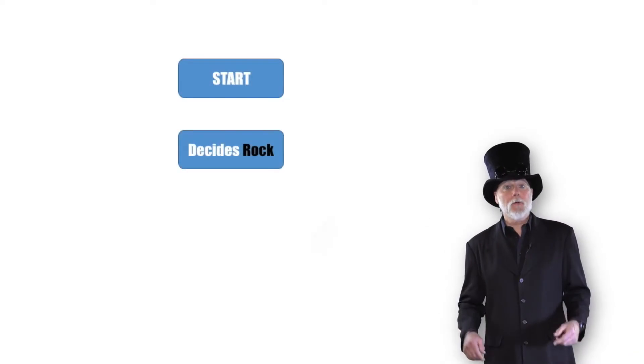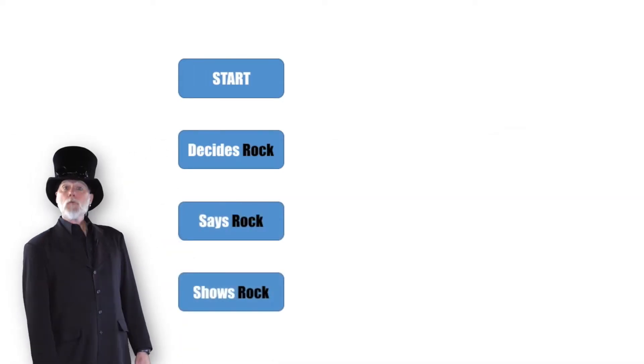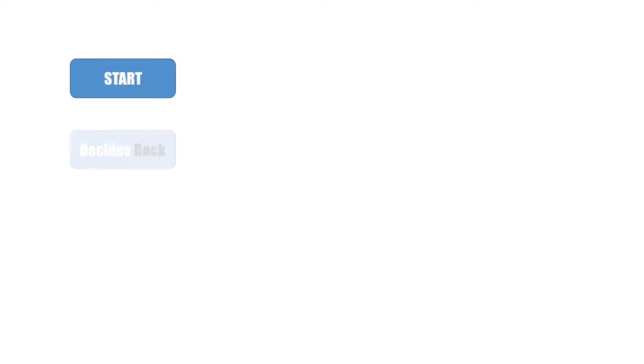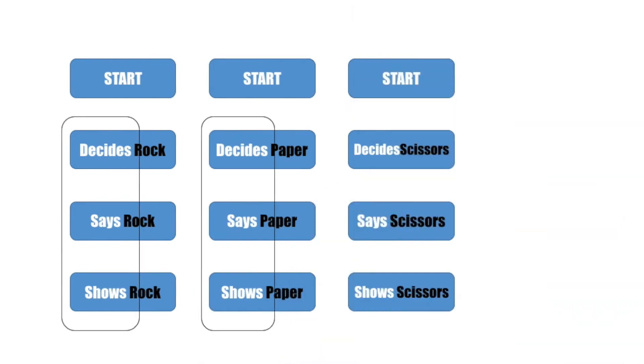Let's look at this to see if anything repeats. I tell it to start. Then the computer character makes a decision — let's say the character decides it's going with rock. Then it says rock, then it shows a rock. It decides, then it says, then it shows. It does that no matter what it chooses. It's a pattern. Before I start to plan my program, I should say there are a bunch of different ways I could do it. This is just one of them — you might think of a different one.